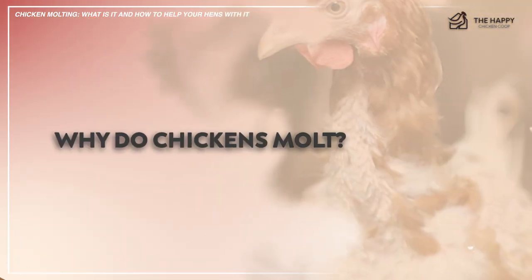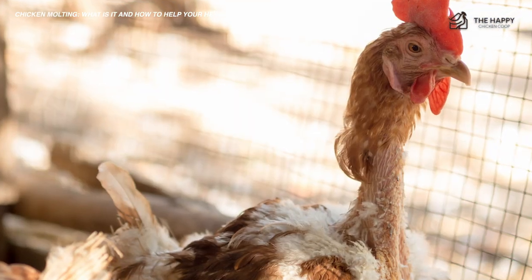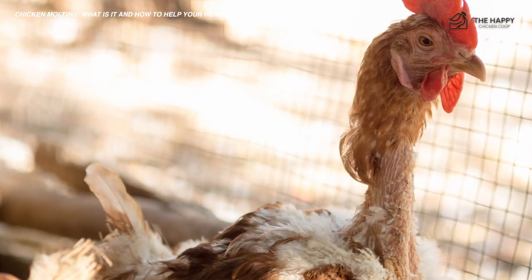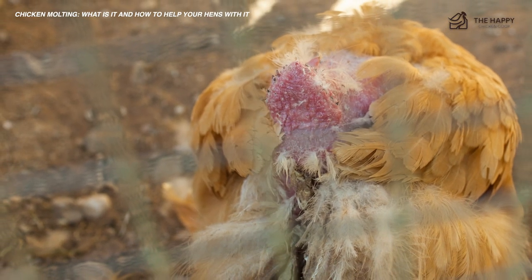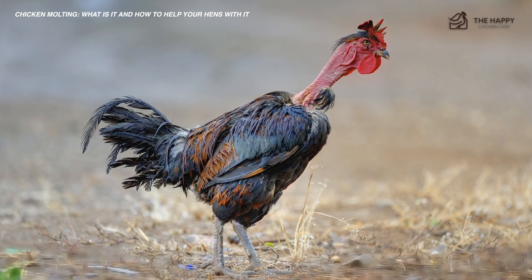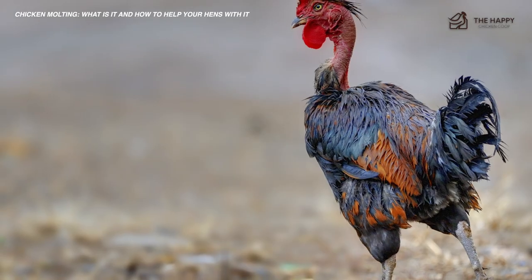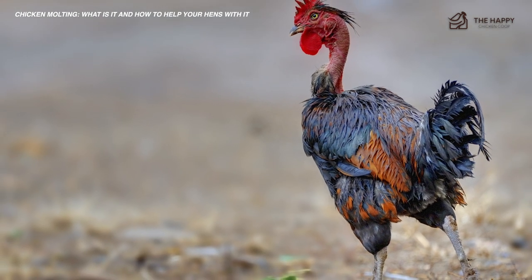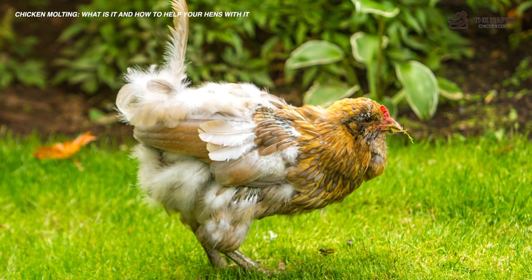Why do chickens molt? Over time, their plumage becomes dulled, broken, and shabby. We don't notice because we see our birds daily, but if you compare a freshly molted chicken with their unmolted sisters, you will see the difference. Feathers that are broken and worn out are not able to insulate the birds against the elements of wind, rain, and snow which accompany the winter season. These molting discards are broken, tired old feathers replaced with new shiny tight feathers. A new vibrant plumage also attracts more attention from the opposite sex.